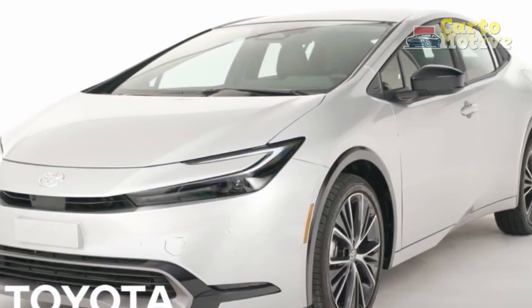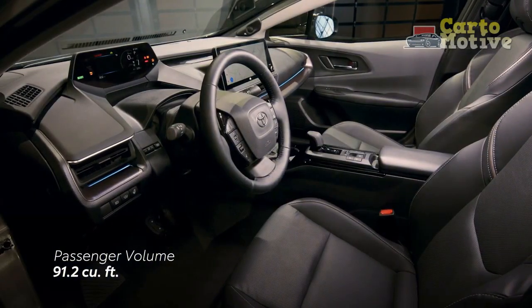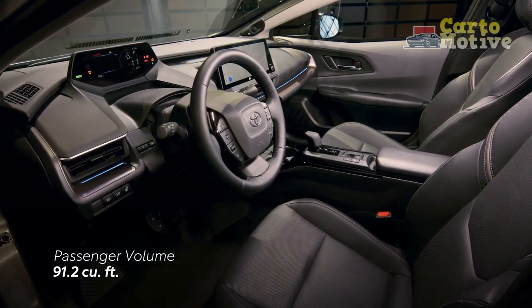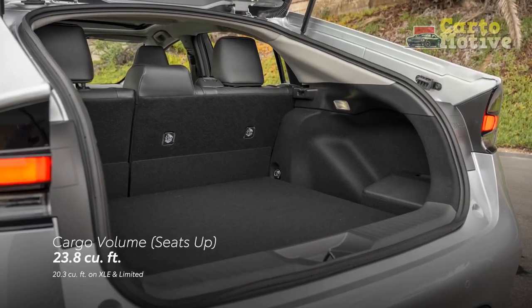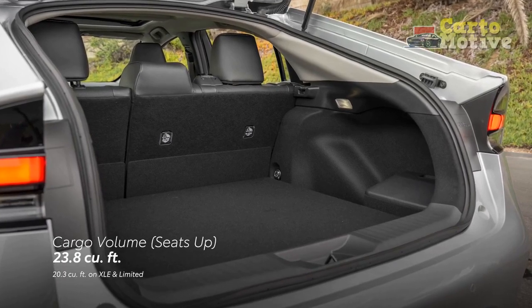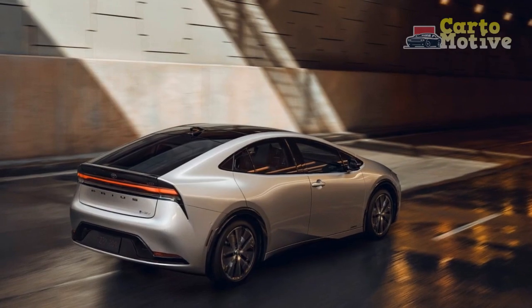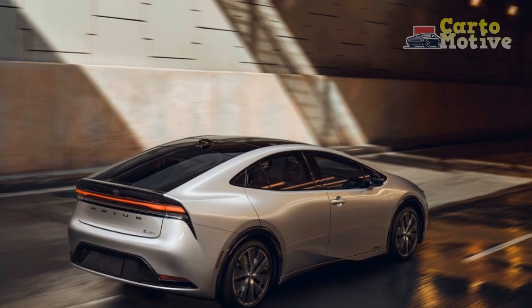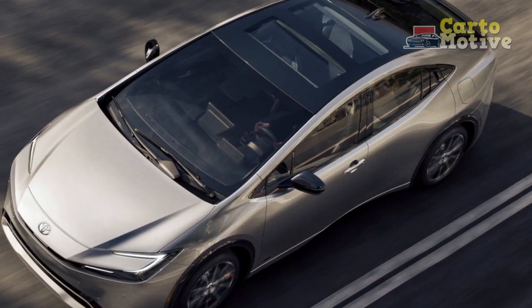This cabin is noticeably nicer than the outgoing Prius, but the improved styling has impacted interior space. Rear headroom is reduced by an entire inch, making the back seat a tight squeeze for anyone over 5 feet 10 inches. Likewise, trunk space drops by more than 7 cubic feet to 20.3 cubic feet. Are these trade-offs worth it for the prettiest Prius ever? We think so.